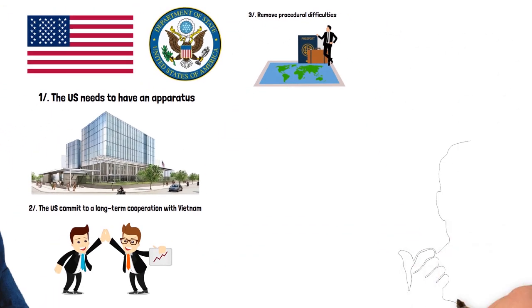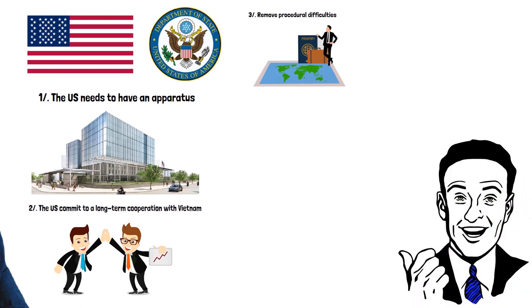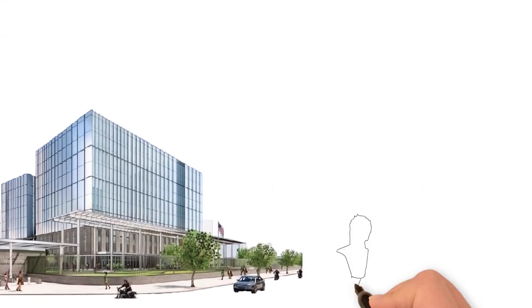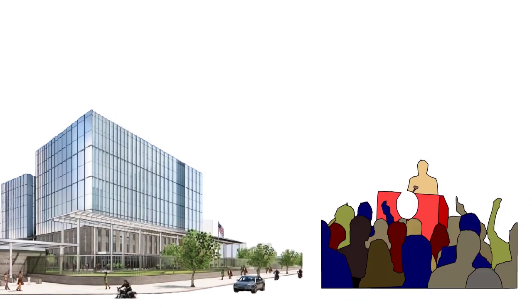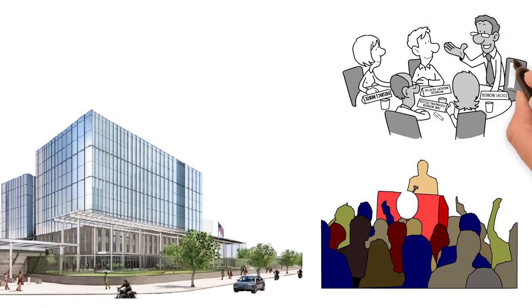Upon hearing this news, many Vietnamese people were very excited, believing it marked a significant milestone in Vietnam's relationship with the U.S. The fact that the U.S. is building the world's most expensive embassy in Vietnam not only shows Vietnam's important position with the U.S., but also makes it the most special country compared to other Southeast Asian nations. Additionally, the U.S.'s allied countries will also evaluate Vietnam's significant influence from this event.